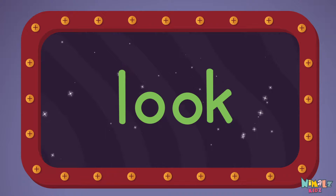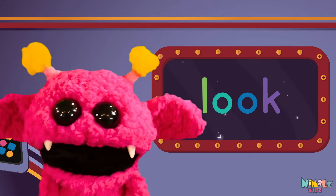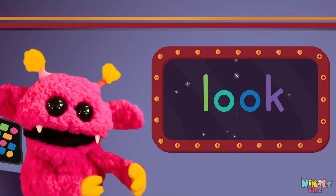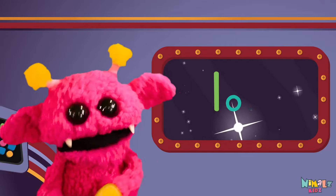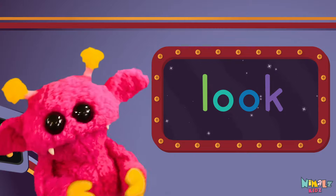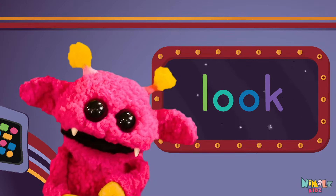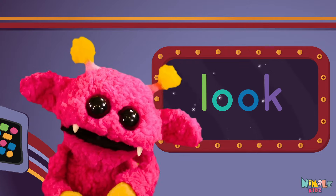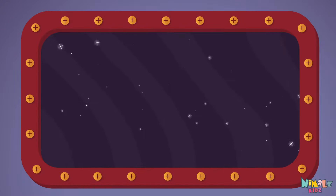Look! Sight words are what I need to learn how to write and read. Sight words make me smart when I know them all by heart. We just learned the sight word: Look!